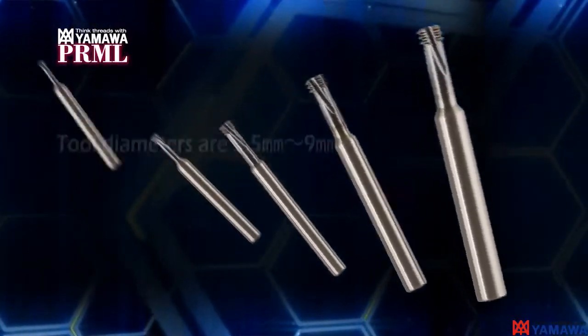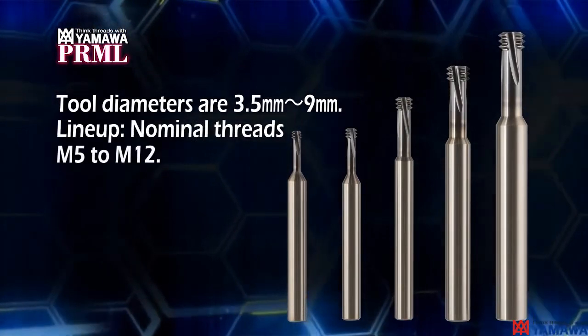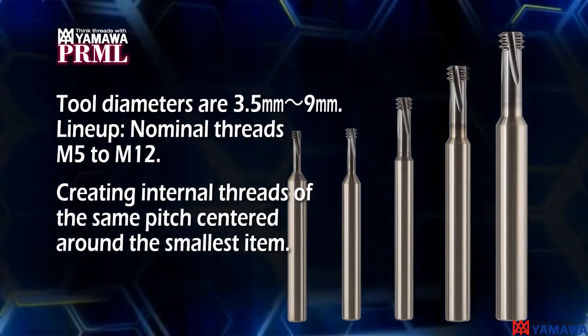Lineup of 3.5 to 9 millimeter tool diameters. It is now possible to process internal threads with one tool in a wide range of diameters that have the same coarse or fine pitch, from M5 to M12.